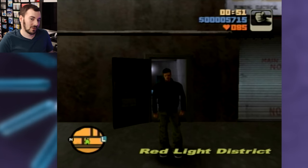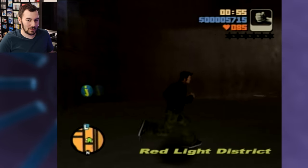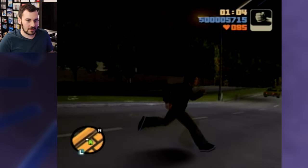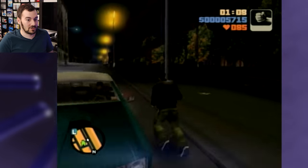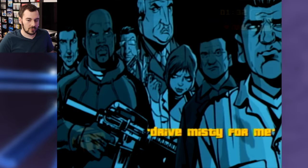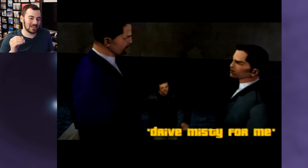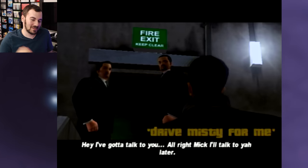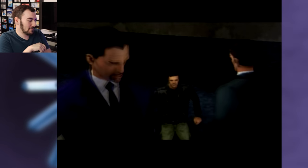Let's check out some of these games. They just started — only $5,000. What mission were they on? They must have just started. 'Drive Misty for Me' — is this the Misty mission? Okay, they didn't get very far.